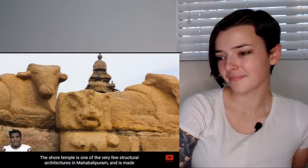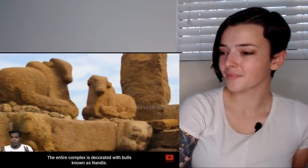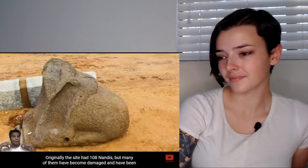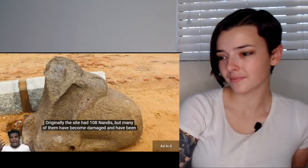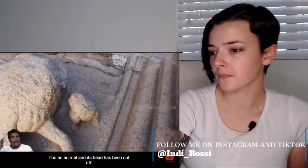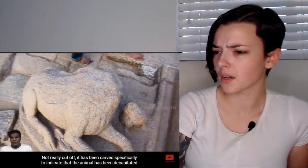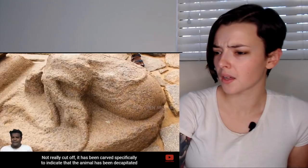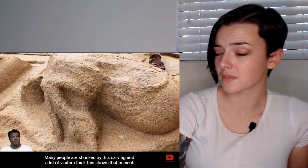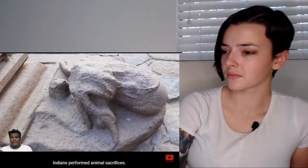The Shore Temple is made of thousands of granite blocks and the entire complex is decorated with bulls known as Nandis. Originally the site had 108 Nandis, but many have been damaged. There is one carving unlike anything else — an animal whose head has been cut off, specifically carved to indicate that the animal has been decapitated with its head fallen to the ground.